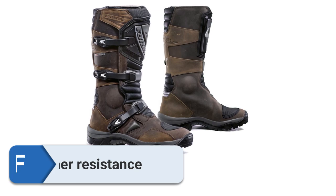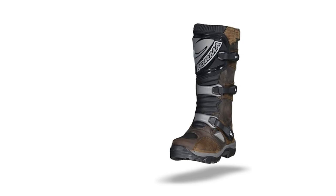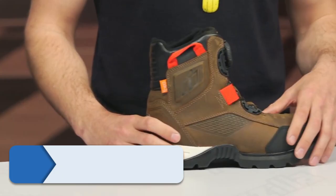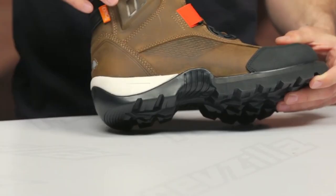Thanks to the boots' weather durability, I could walk through two inches of mud with confidence. These boots will keep your feet dry regardless of cold or wet weather conditions. However, despite their high suitability for muddy terrain in the wet season, the boots can overheat, so apart from summer, the boots are appropriate for year-round usage.